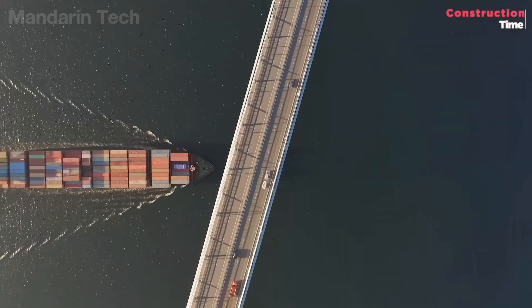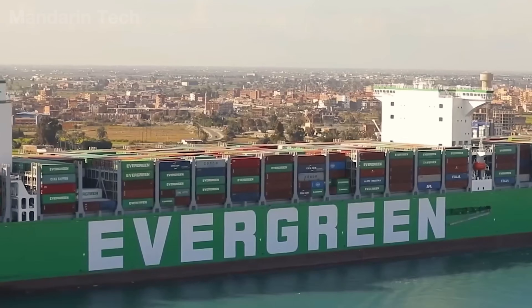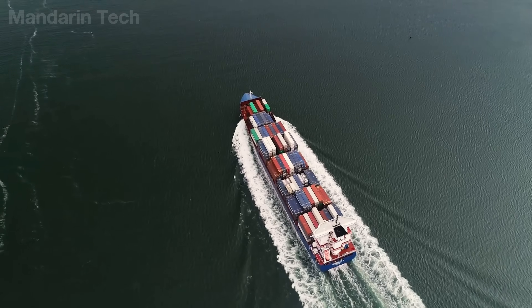In this video, let's join Mandarin Tech to explore the Suez Canal, the engineering marvel that has changed the history of trade, shaped geopolitical power, and proven that human intelligence can carve a path even through vast desert landscapes.